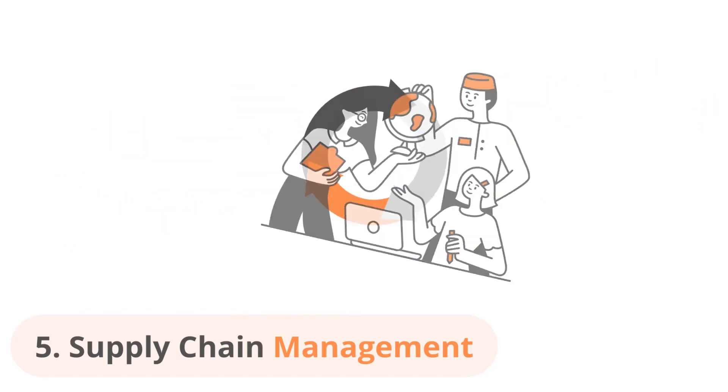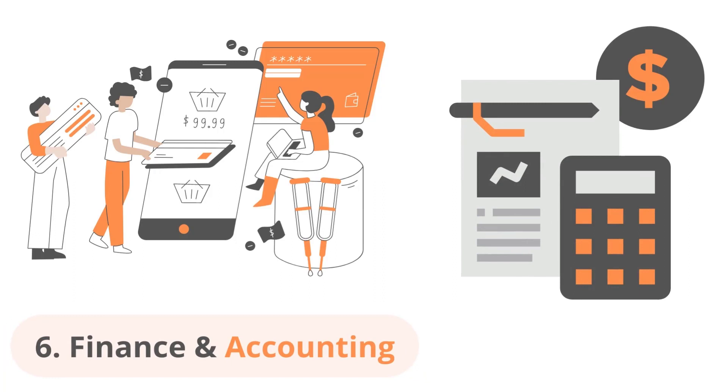The next use case is finance and accounting. Automating finance and accounting processes such as invoice processing, expense management, and financial reporting can greatly improve the accuracy and speed of these processes, freeing up the finance and accounting team to focus on more strategic tasks.